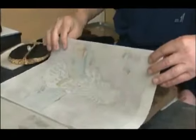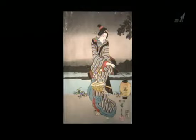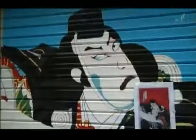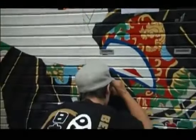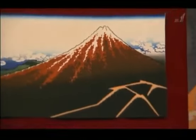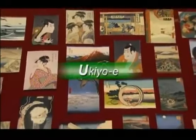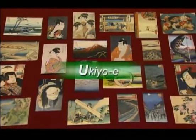As Japan modernized, the Ukiyo-e genre went into decline, but recently efforts have been made to revive it. Meanwhile, one Tokyo neighborhood is trying to renew interest in Ukiyo-e prints and at the same time revitalize itself. On this edition of Begin Japanology, our theme is Ukiyo-e prints. Through these works of popular yet fine art, we can glimpse the Japanese sense of beauty.